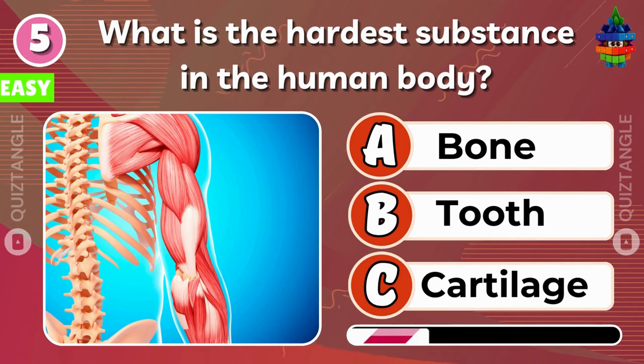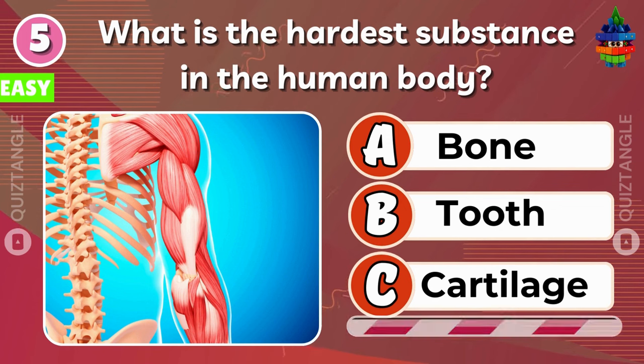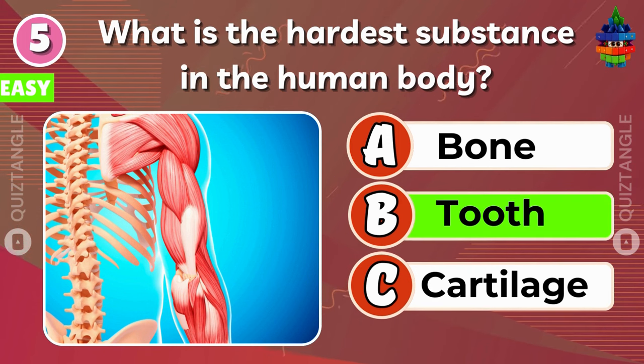What is the hardest substance in the human body? You're doing great!